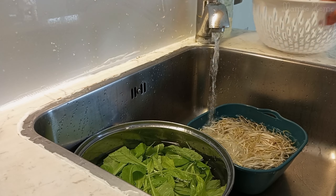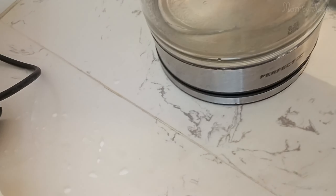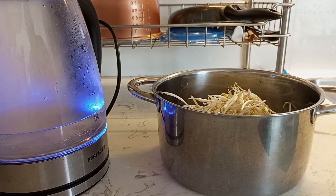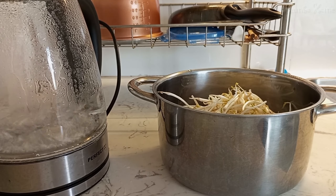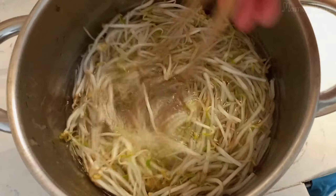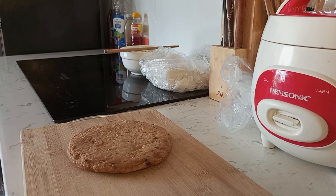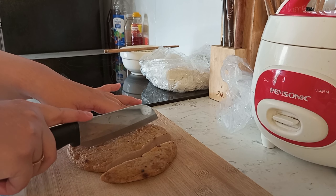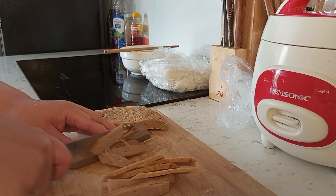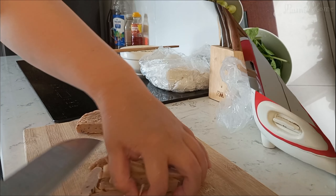I'll go clean the bean sprouts — this is how I will cook them for the food. I won't cook them very long, just enough so they're cooked but not overdone. I also cut some fried fish cake into small pieces so it's easier to eat with the food. Now we have everything ready.